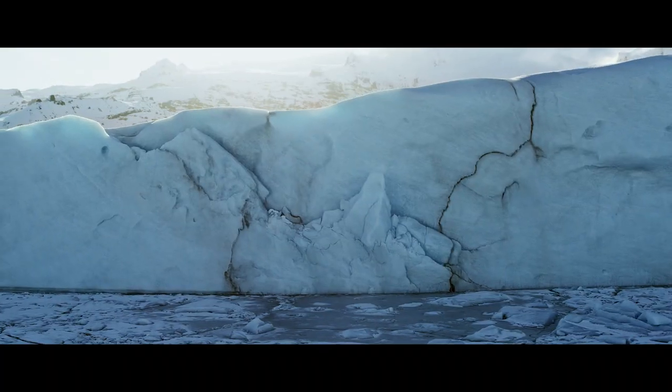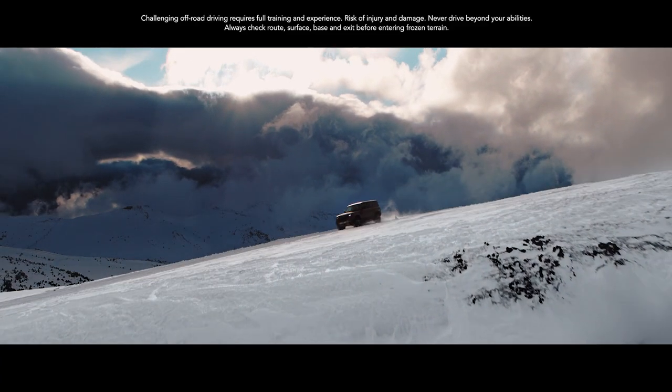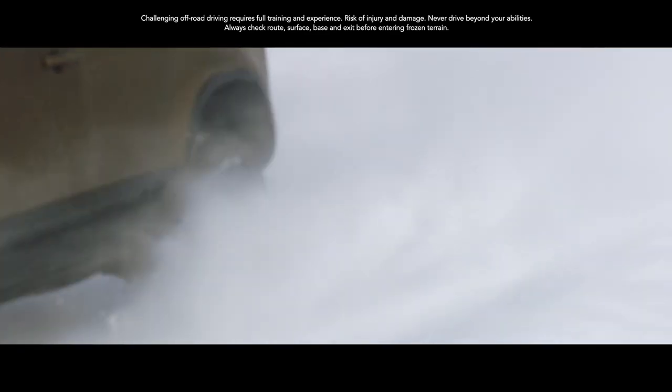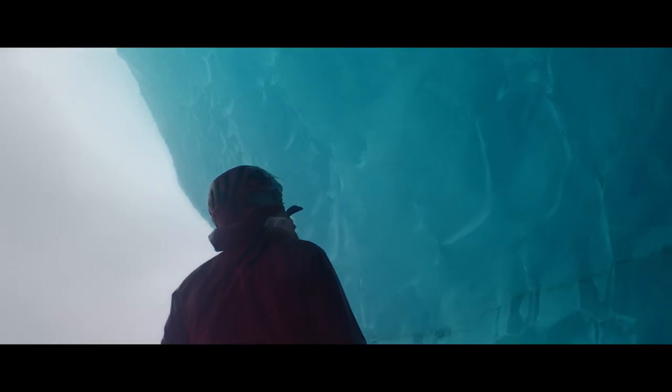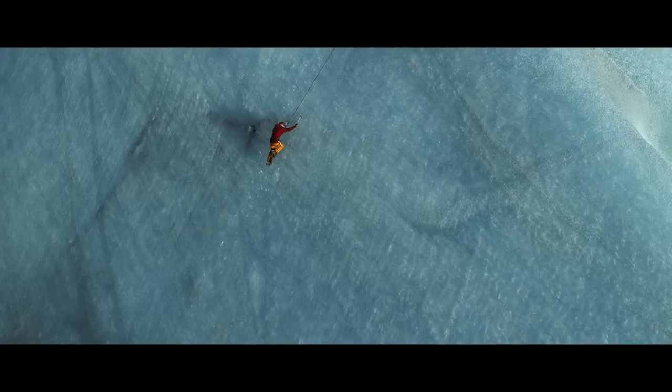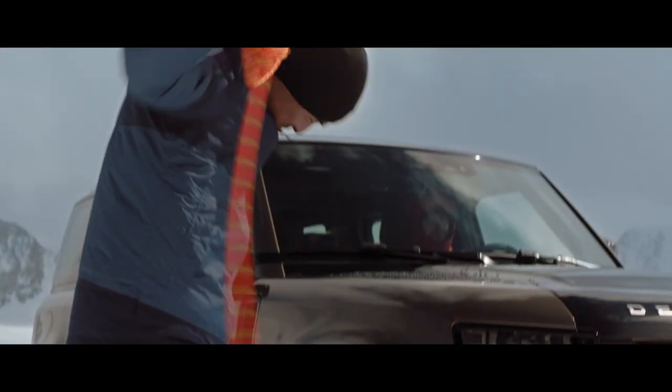There's a massive world out there. So where would you go? Where would you go to defy convention? Engineered so that you can push even harder. Dream bigger. And do more.